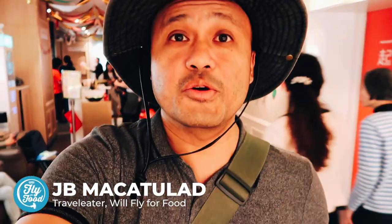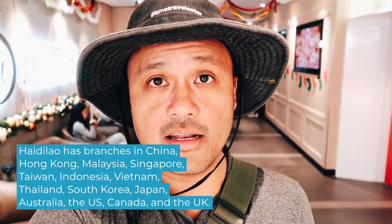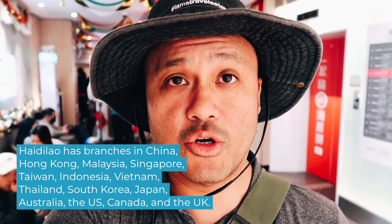Hey guys, good morning, good afternoon! We're at a mall right now and we're here to eat at this incredibly famous hot pot restaurant, Haidilao. It's from mainland China and they have branches in many different countries in Asia, America, and Australia.